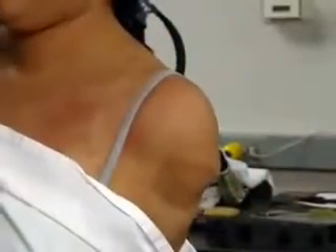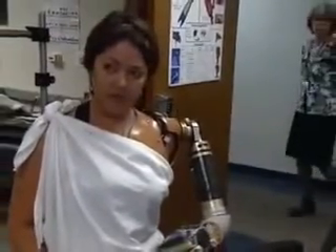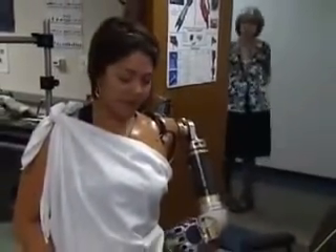Dr. Todd Kuiken pioneered the surgery. The idea is that we take the leftover nerves that used to go to the arm and transfer them to different muscles and skin. For example, with a shoulder dis-articulation patient, we've taken the four main nerves that go down the arm and transferred them onto different chest and side muscles.